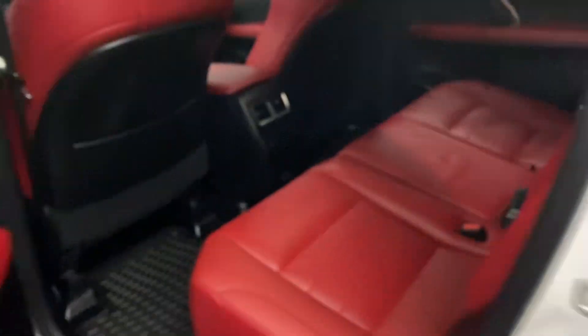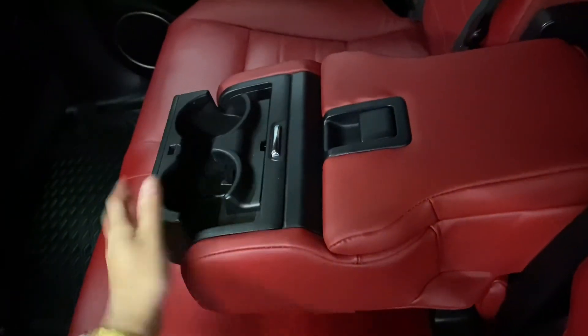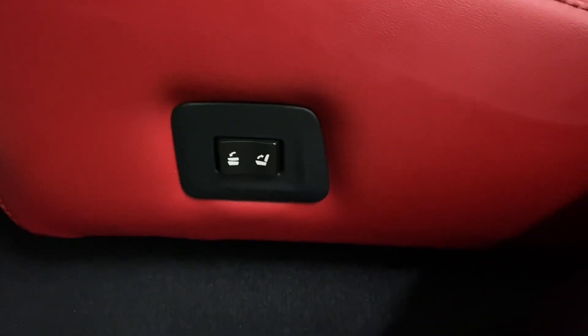Heading into the rear seats, you have your heated seat controls in the middle, along with your cup holders and storage space. On either side, you have automatic power folding rear seat controls.